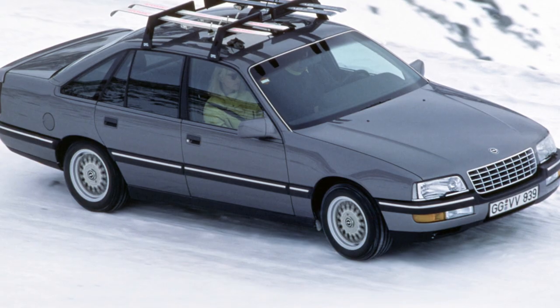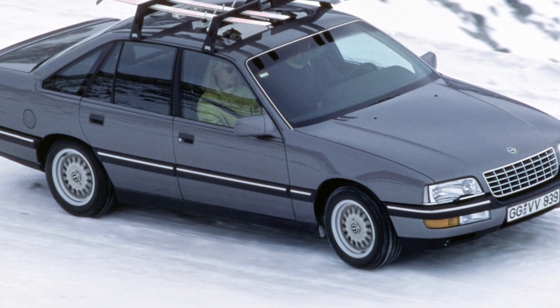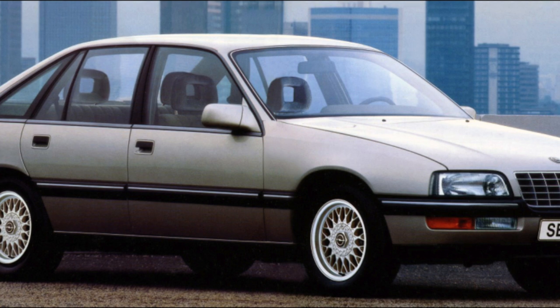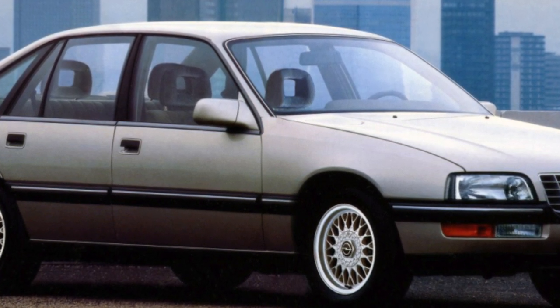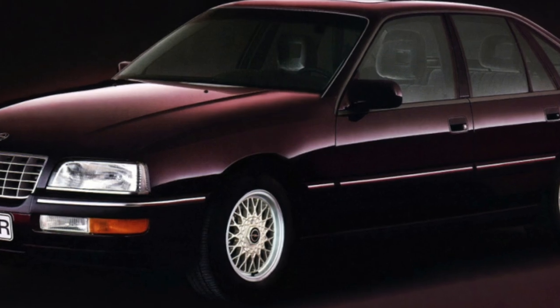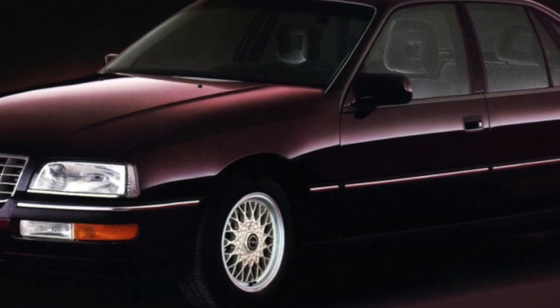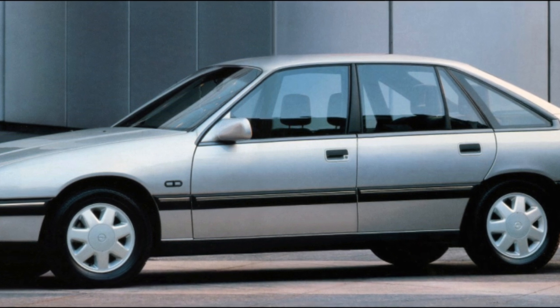Buyers are attracted by the relatively low purchase cost of used Senators — why not buy a richly equipped business sedan at almost the price of an Omega A? But this car is much more expensive to operate than its less prestigious sibling. Therefore, you need to carefully weigh all its pros and cons and decide whether you can maintain this former Opel flagship. It is also recommended not to spare money on qualified car diagnostics before purchase.